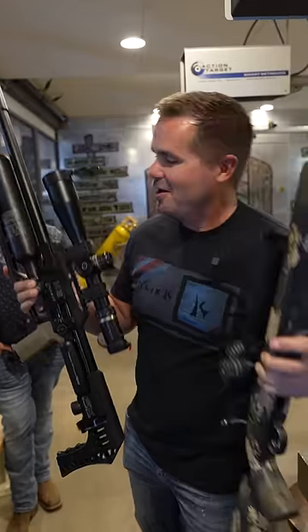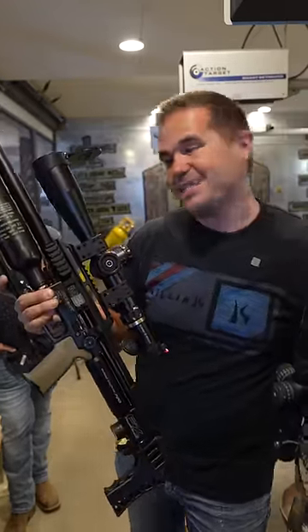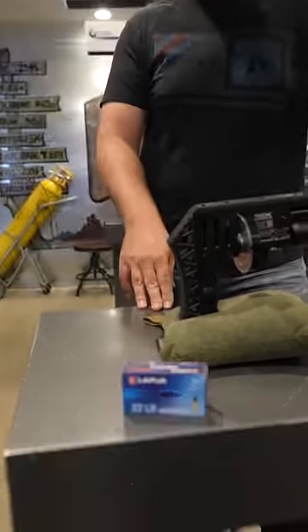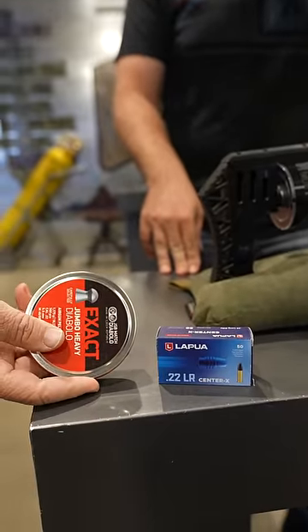You probably already have a .22LR. This is an FX Impact and he says it's better. My competition .22 ammo — 33 cents a shot. My competition air gun ammo — three cents a shot.